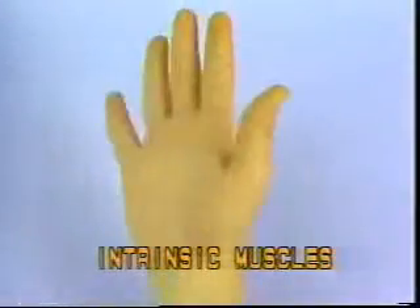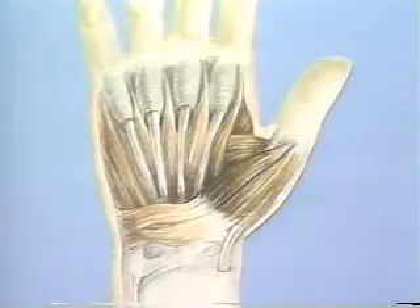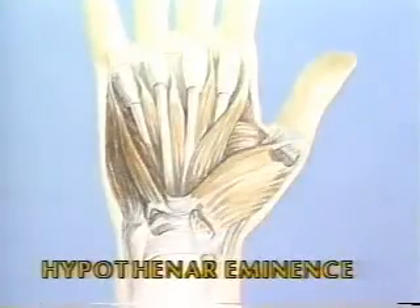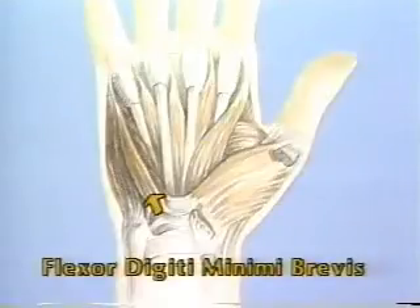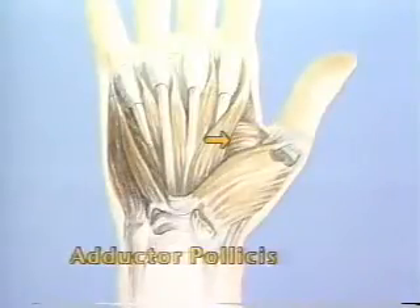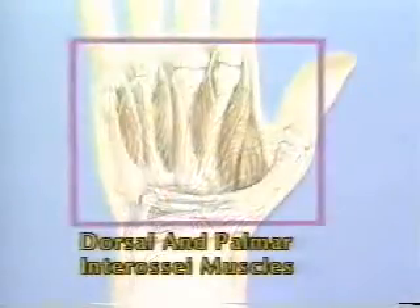Intrinsic Muscles. The intrinsic muscles of the hand have both their origin and insertion within the hand and do not cross the wrist joint. These include the muscles of the thenar eminence: abductor pollicis brevis — median and ulnar nerves; opponens pollicis — median nerve. Hypothenar eminence: abductor digiti minimi — ulnar nerve; flexor digiti minimi brevis — ulnar nerve; opponens digiti minimi — ulnar nerve. Other intrinsic muscles include the adductor pollicis — ulnar nerve; lumbricals — median and ulnar nerves; and dorsal and palmar interossei — ulnar nerve.